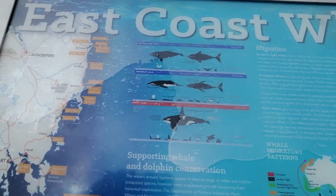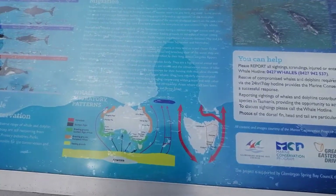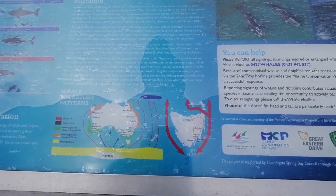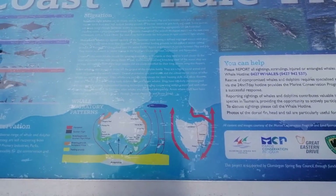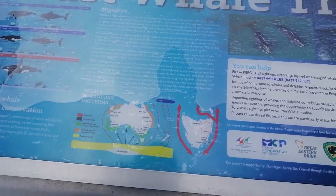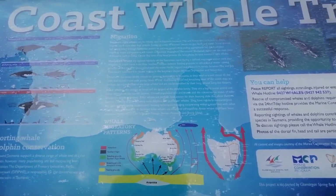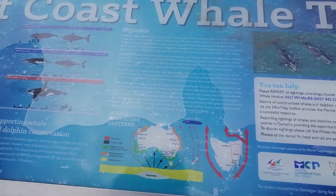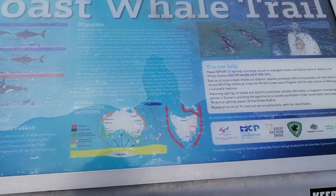It's called Corse Bay, and apparently this is on the east coast of Australia — it's a whale migration path. In winter in the southern hemisphere, the whales go north to warmer waters, and when it gets warmer in the south they come back.